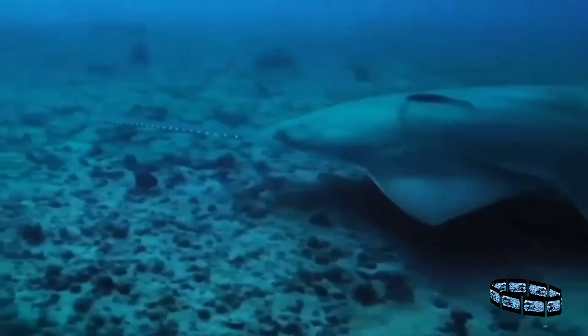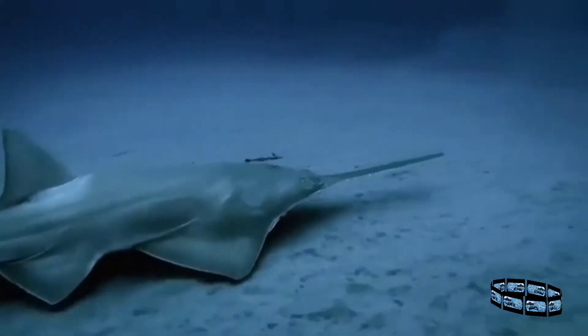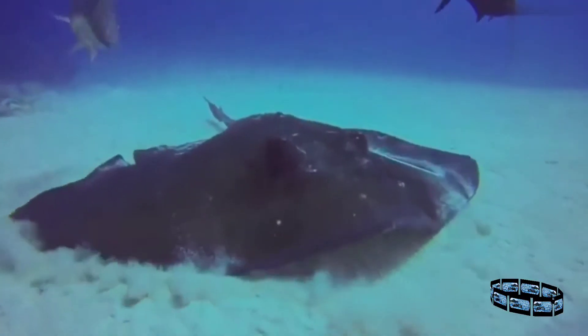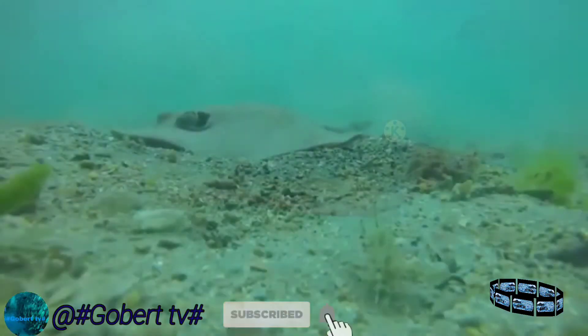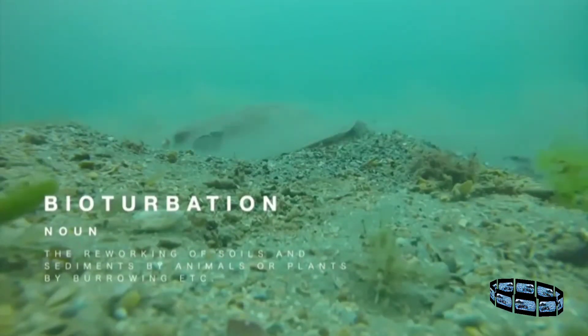Sawfishes are specialised hunters, using their deadly saws to slice through shoals of fish and picking them off one by one. They also use it to dig for shellfish in the sea floor mud. Through their role as large bottom-dwelling predators, sawfish and other rays play important roles in the ecology of seabed ecosystems. Most notably, their feeding methods stir up the sediment and provide access to buried invertebrates for other predators. This causes bioturbation, restructuring the sediment in a way that allows other species to flourish.